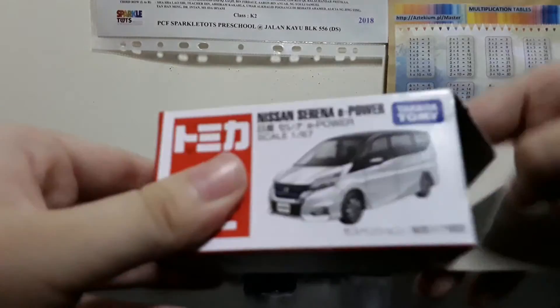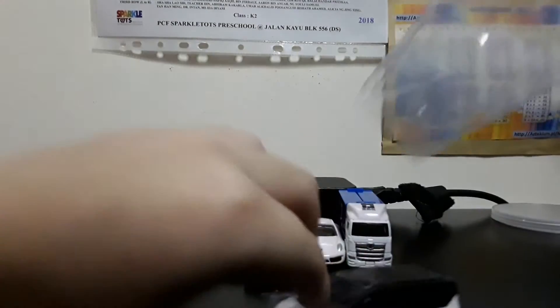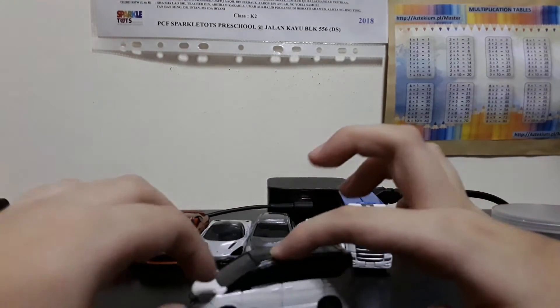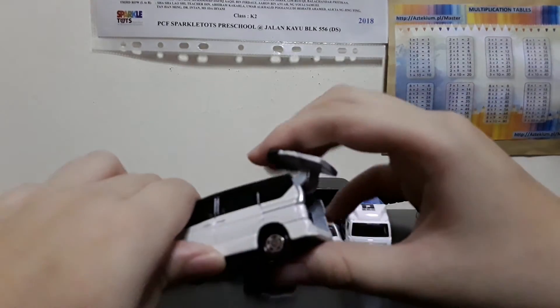Next, we have the Nissan Serena E-Power. Number 52. Suspension — just has opening hatch.